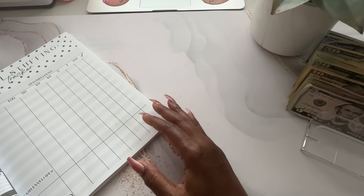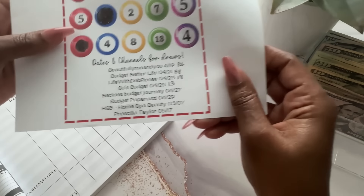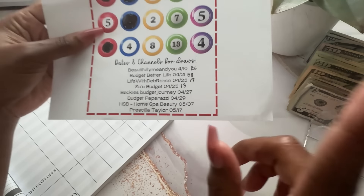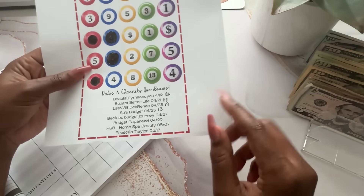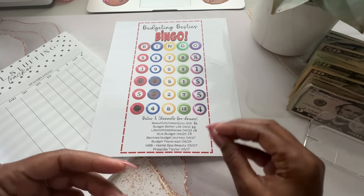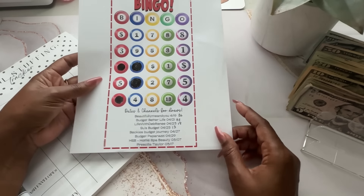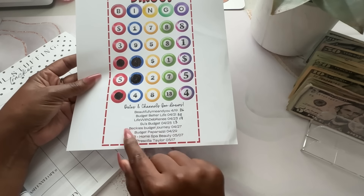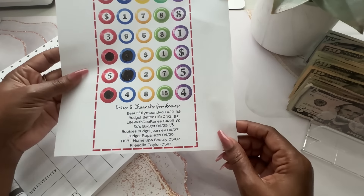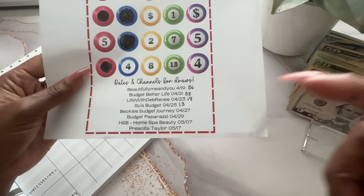Before we set everything up, let's talk about the Budgeting Besties Bingo. Becky's Budget Journey was supposed to pull on $4.27, and from what I understood, from what people reached out to me on Instagram, she never pulled. I can't be all the way upset because there are some times that I don't follow through either — like a couple of lives I was supposed to be doing for members. Life happens. So we're going to skip Becky's Budgeting Journey. I don't know if we'll revisit her the next go-round, but for right now we're going to skip her, and we're moving on to Budget Paparazzi, who will be picking today.